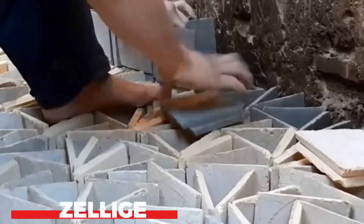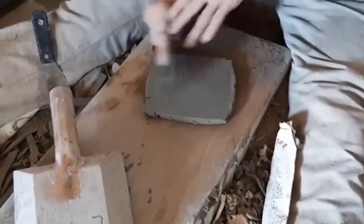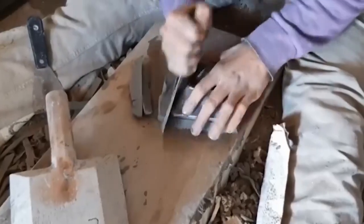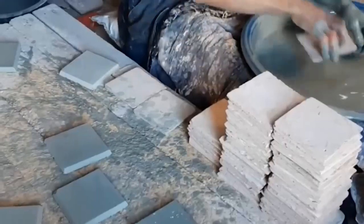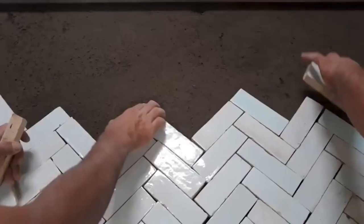Zillage is a type of tile that is made from small ceramic pieces. Zillage is often used in Moroccan architecture, and it is known for its intricate patterns and designs. Zillage is also very durable, making it a good choice for use in high-traffic areas. Zillage tiles are made by hand, which means that each tile is unique. This gives zillage tiles a distinctive look that cannot be replicated with other materials. Zillage tiles are also a good choice for use in wet areas, such as bathrooms and kitchens.